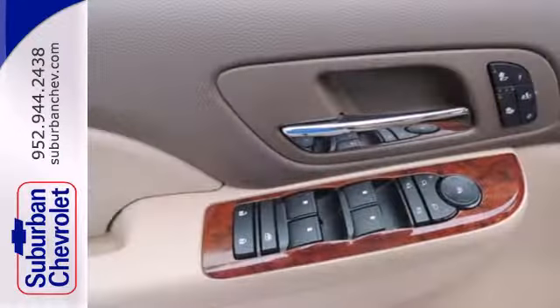The DVD entertainment system is perfect for your sweet little angels. The backup camera gives you a clear picture of what's behind you. Adjustable pedals make the ride fit you. This Tahoe takes safety to a whole new level.